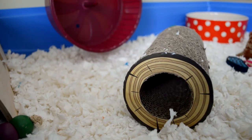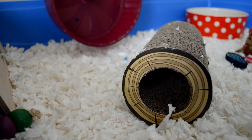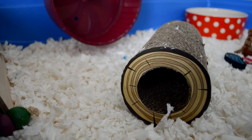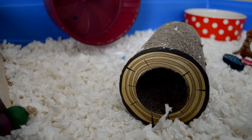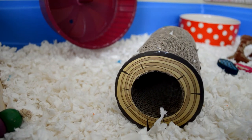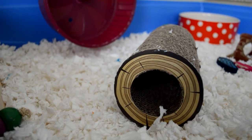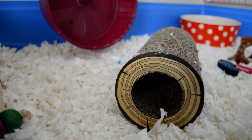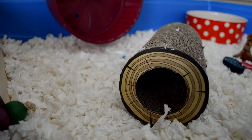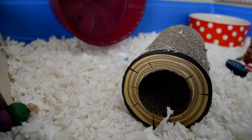Going across her cage we have her Boredom Breaker corrugated tunnel — she's had a little chew on one side, but apart from that she's left it be. It looks a bit like a tree trunk from each end because there are pieces of cardboard made to look like tree trunks stuck to either end. It's just made of corrugated cardboard so it's perfectly safe for them to chew, and I really recommend the Boredom Breaker range.